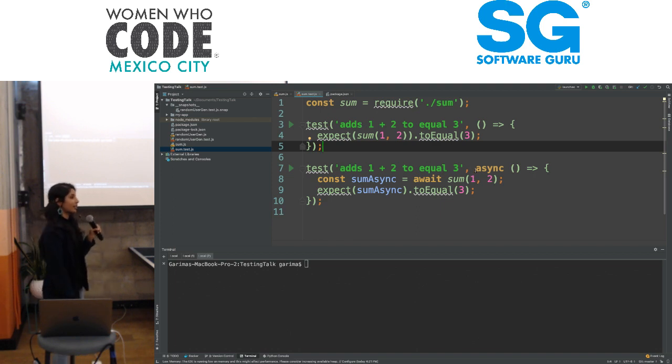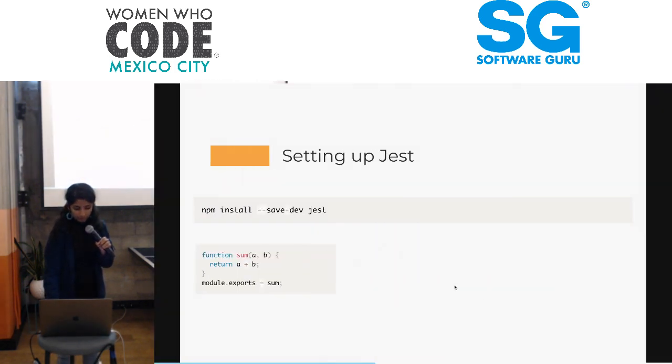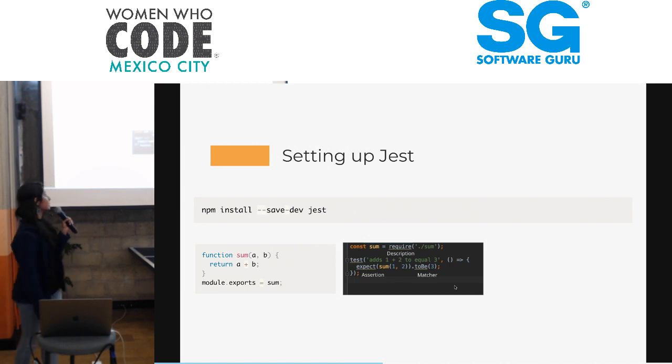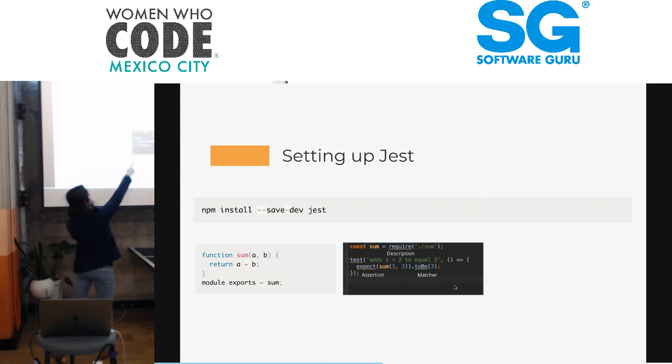The second test does the same thing except asynchronously. Here we have our function and here's our test. As you can see here, this is the assertion.